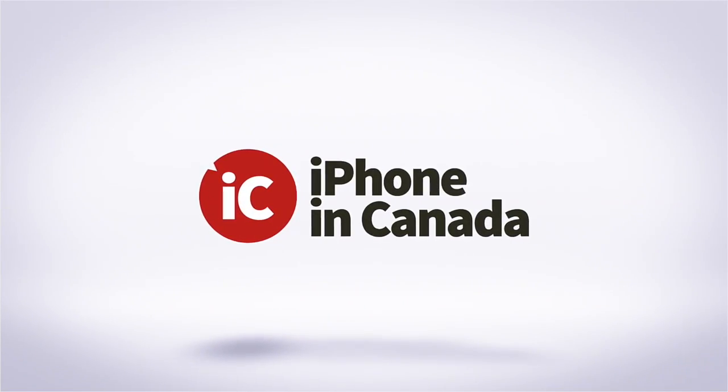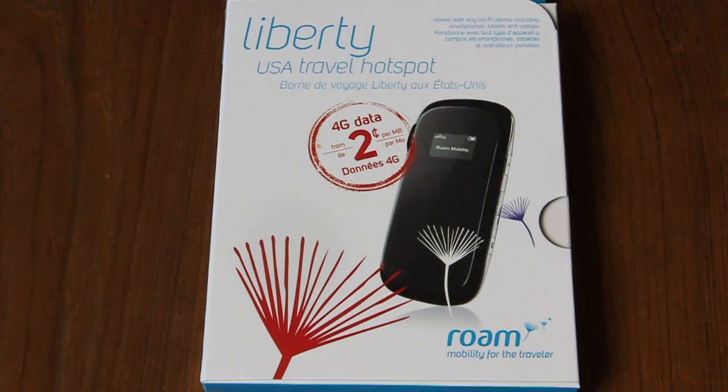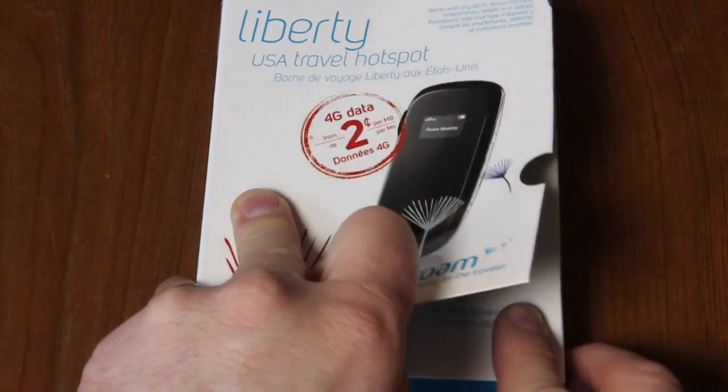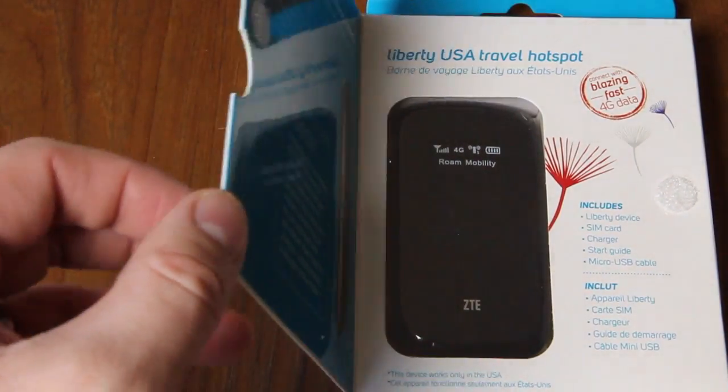I'm Chris with iPhone in Canada with a look at the Liberty Mobile Hotspot from Roam Mobility. This little portable device is for people traveling to the U.S. who want to stay connected. The Liberty Hotspot provides a data hotspot for your mobile devices, up to five at a time.